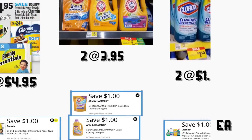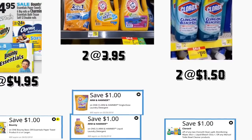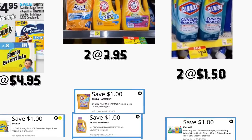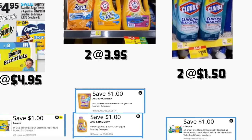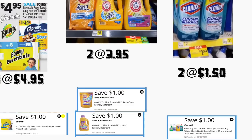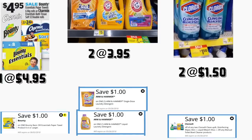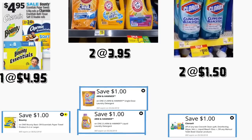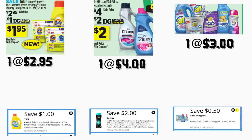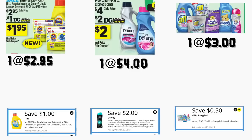In the next scenario, you're going to be getting the Bounty paper towels priced at $4.95 — we have a $1 digital coupon. You're getting two Arm & Hammer products priced at $3.95 — these are the bigger products — we have a $1 digital coupon for each. You're getting two Clorox toilet cleaners priced at $1.50 each — we have a $1 on two digital coupon, and they are on sale. You're getting the Tide Simply liquid detergent priced at $2.95 — we have a $1 digital coupon.